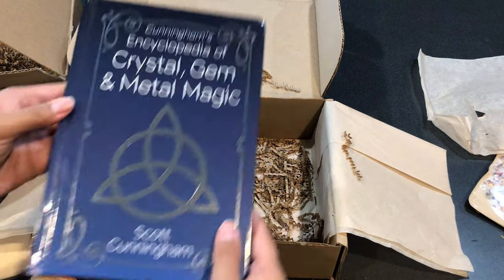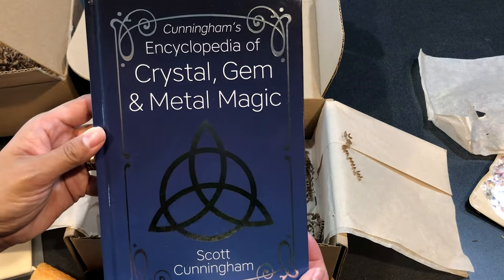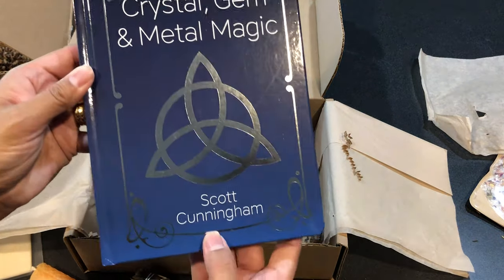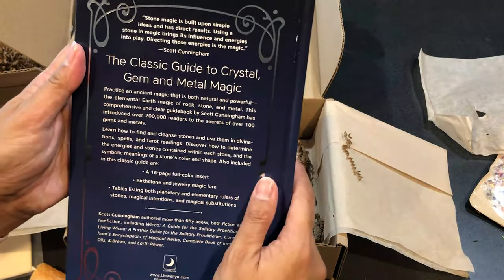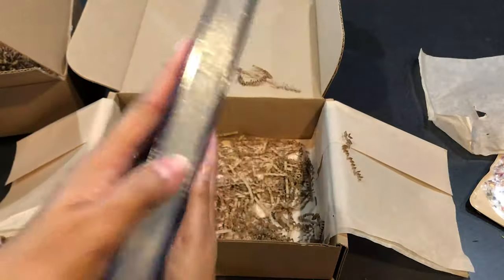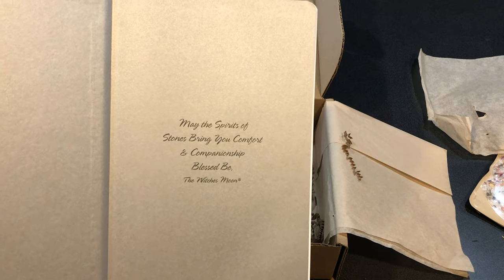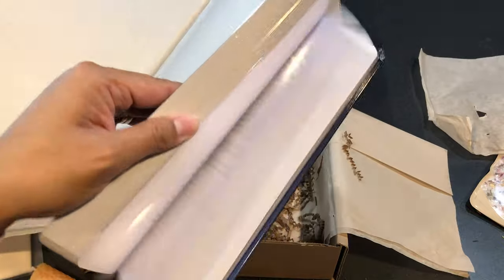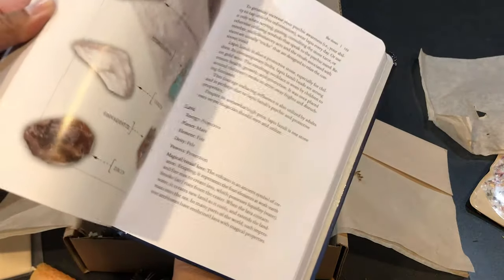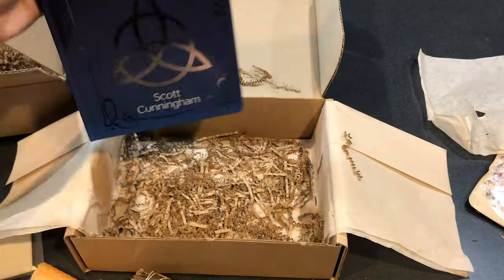Sorry, my vacuum cleaner was dumping itself. Anyway, there's Cunningham's Encyclopedia of Crystal, Gem and Metal Magic by Scott Cunningham. It's a beautiful book — from what I understand, Witch's Moon had one made. It says, 'In the spirit of stones bring you comfort and companionship, blessed be, the Witch's Moon.' And look at all the pictures — gorgeous, I cannot wait to get into this.